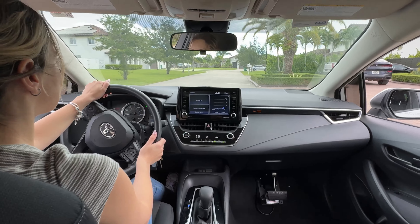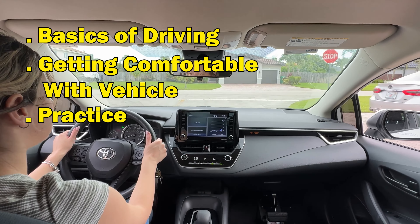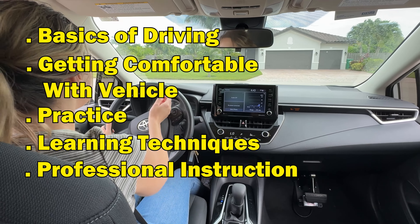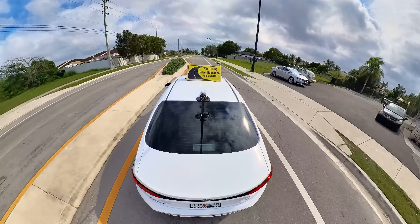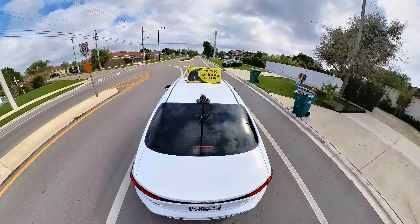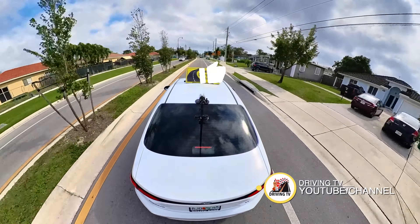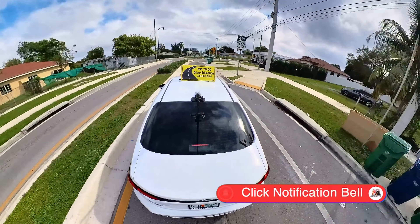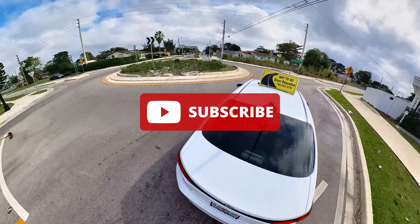To summarize what we have covered: the basics of driving, getting comfortable with the vehicle, practicing essential maneuvers, learning defensive driving techniques. We also discussed the benefits of professional instruction and the importance of mental preparation. Remember that every experienced driver started as a beginner — with practice and patience, you will become a skilled and confident driver and obtain that driver's license. If you found this video helpful, please like, comment, and subscribe for more driving tips and tutorials. Share your own learning experiences and any additional tips in the comments below. Thank you so much, and don't forget to subscribe and hit that notification bell so you don't miss out.